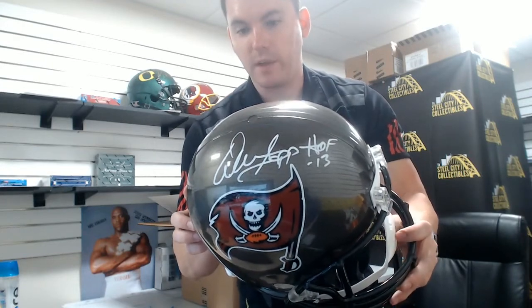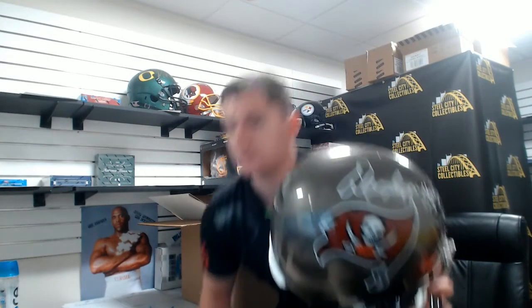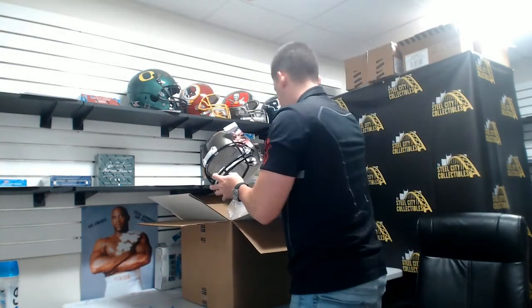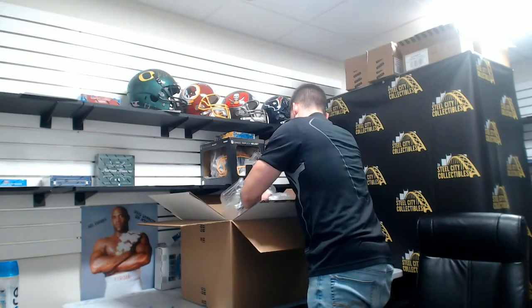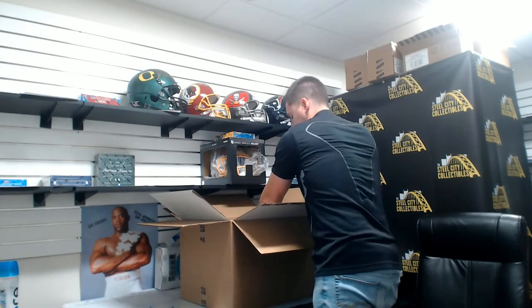Warren Sapp with the Hall of Fame inscription. Look at our JSA COA — it's a nice Warren Sapp.